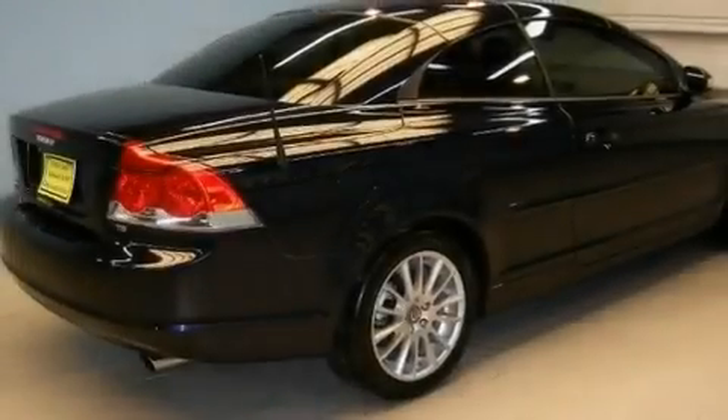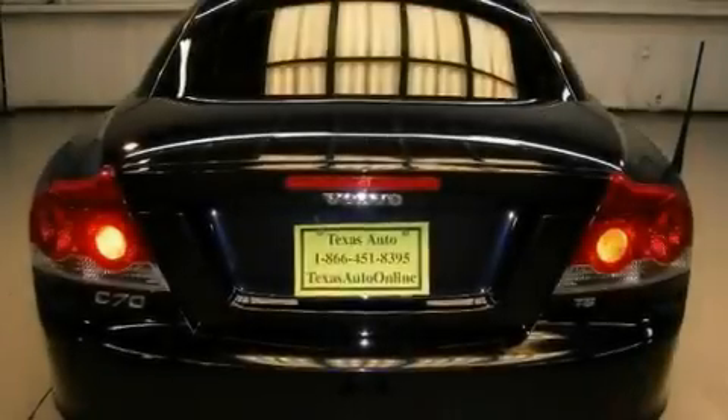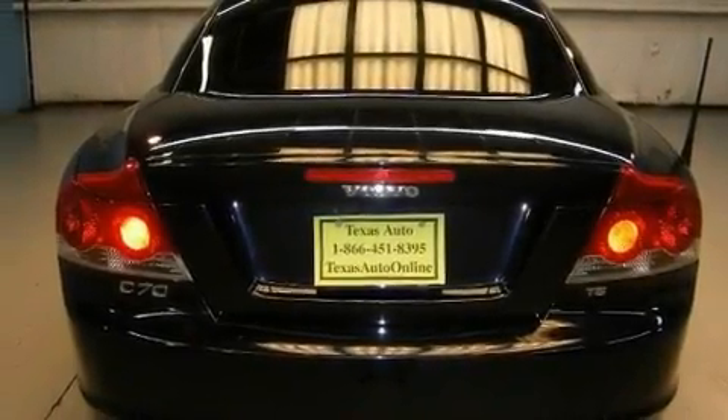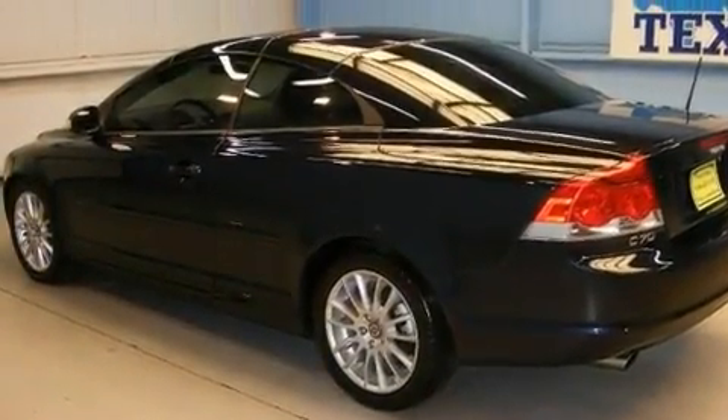Its top features include memory settings for the driver seat's positions, so you can recall your favorite position with the push of one button, air conditioning with automatic climate control, cruise control, a turbocharger, a power retractable hardtop, and alloy wheels.